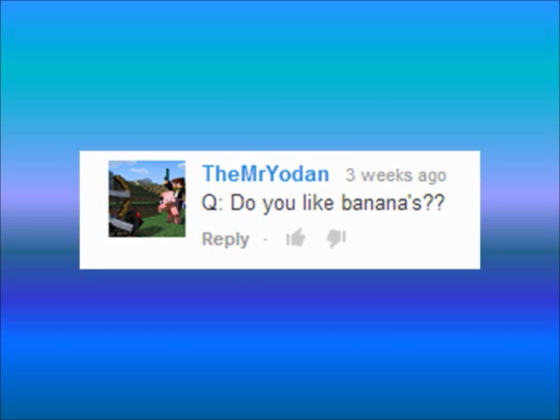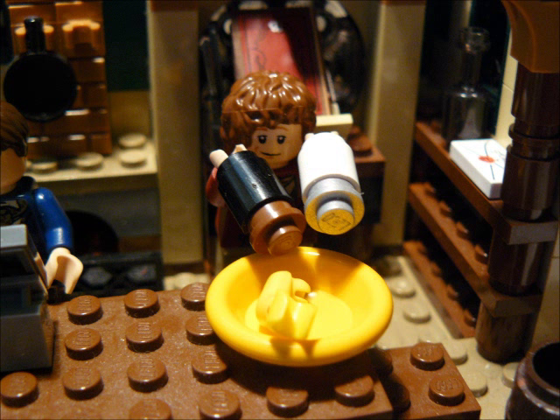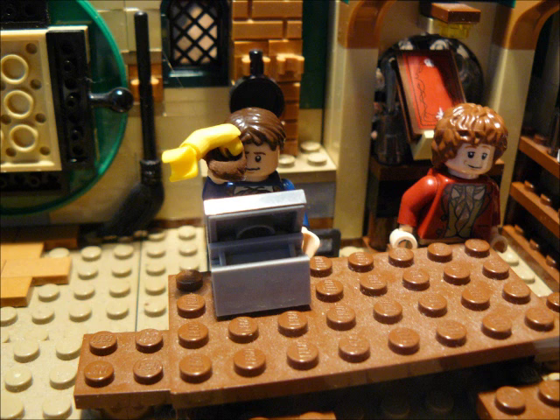TheMrYodan asks: do you like bananas? Well, sometimes, with a bit of pepper and salt. Well, no — I hate bananas.